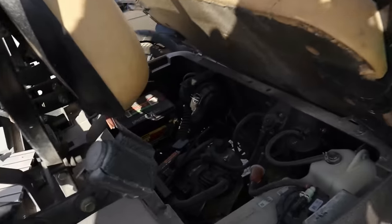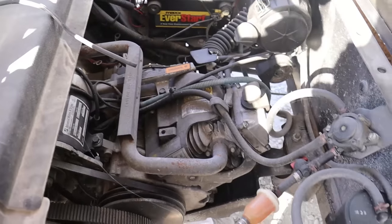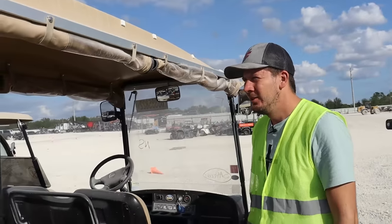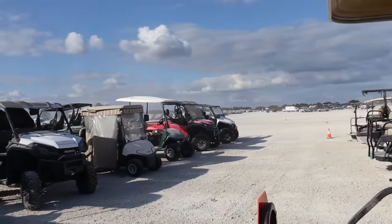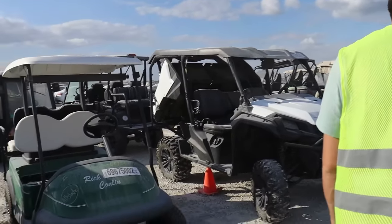This is a gas-powered one, which is good and bad. It's nice to have gas, but at the same time it's not allowed in most parks. I'm looking for electric. What about that one? It's like an off-road Honda golf cart — probably a side-by-side.